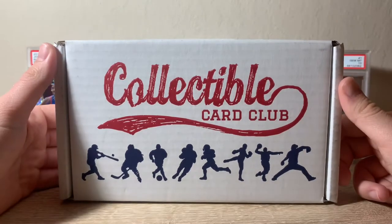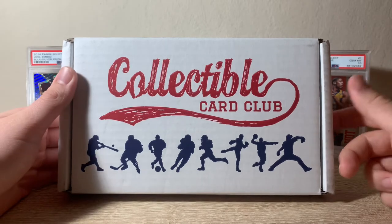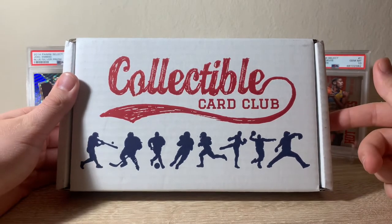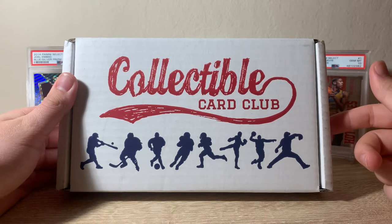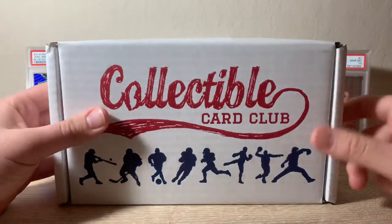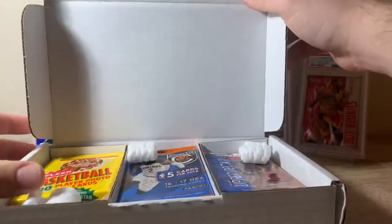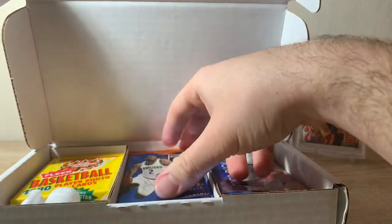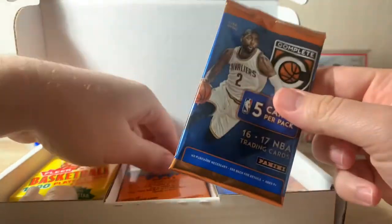What's up guys, thanks for checking out the video today. We have my first ever collectible card club subscription box. This is the Modern Plus Vintage Basketball Box, which is $60.95 a month for 15 total packs. At the end of the video, let me know in the comments if you think it's a good deal and feel free to pick one up for yourself. Don't forget to like and subscribe — it helps the channel get noticed more.